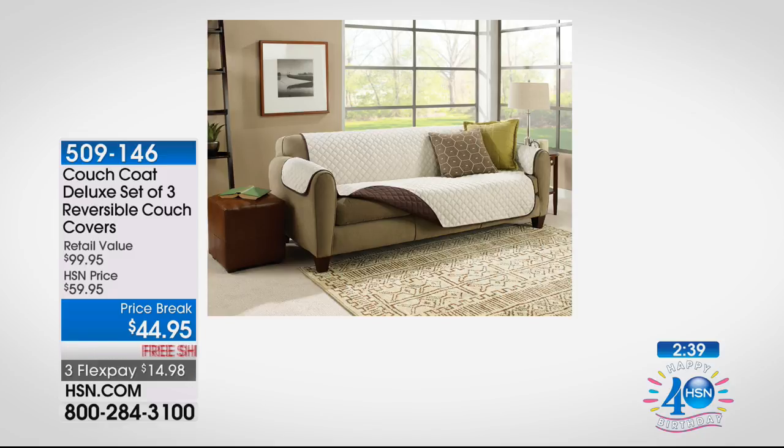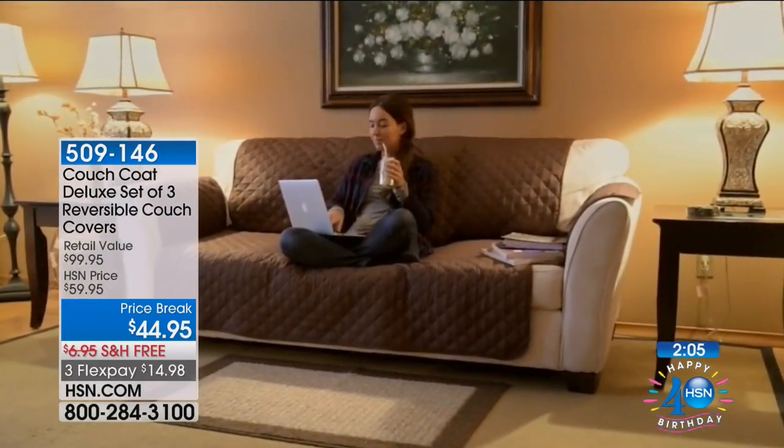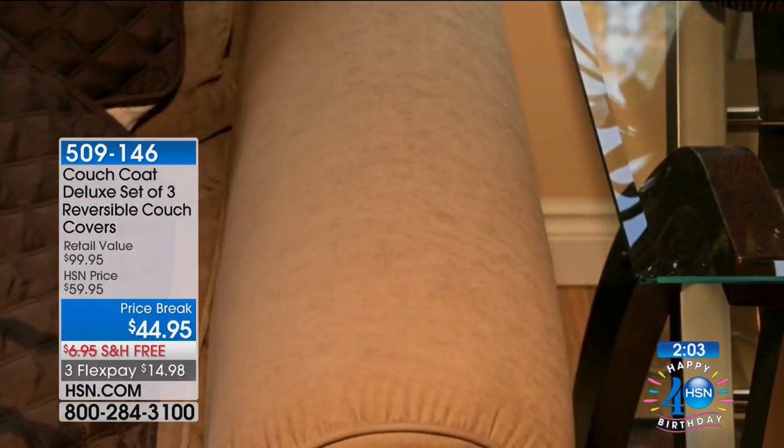$44.95 — and I want to be very clear: if you're on the phone with our operators, $44.95 is for all three. You're not choosing. $44.95 gets you the couch, the loveseat, and the chair. Usually just a couch cover alone can be $44.95 and up, but today you're getting all three. You don't have to worry about measuring — there's no elastic or straps, so it fits whether your piece is longer or smaller.